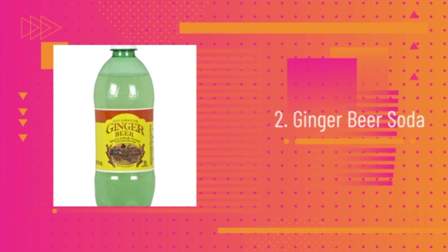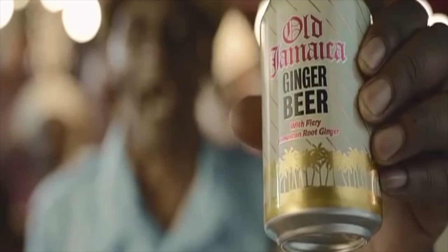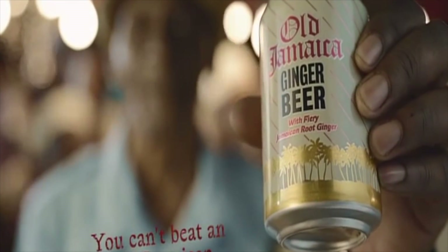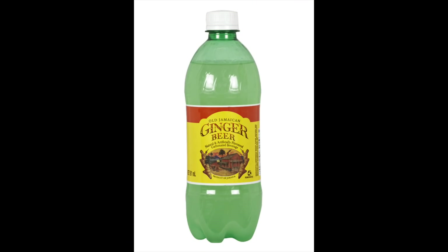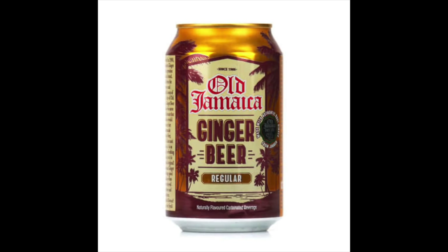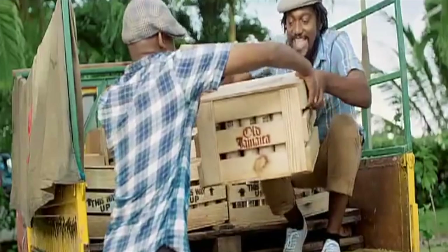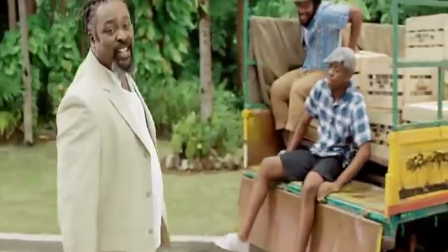Number 2: Ginger Beer. Quench your thirst with another genuine Jamaican soda. Ginger beer features a refreshing and delicious taste similar to ginger ale, but a lot richer. Enjoy it straight from the fridge or served over ice. Fiery and sweet, ginger beer is a tasty soft drink that also makes a great mixer.